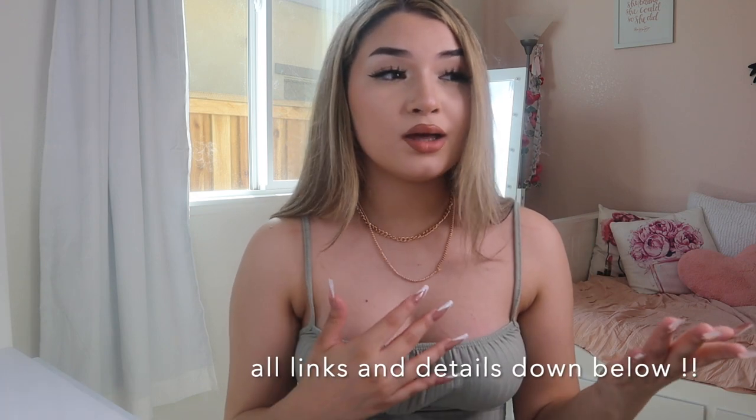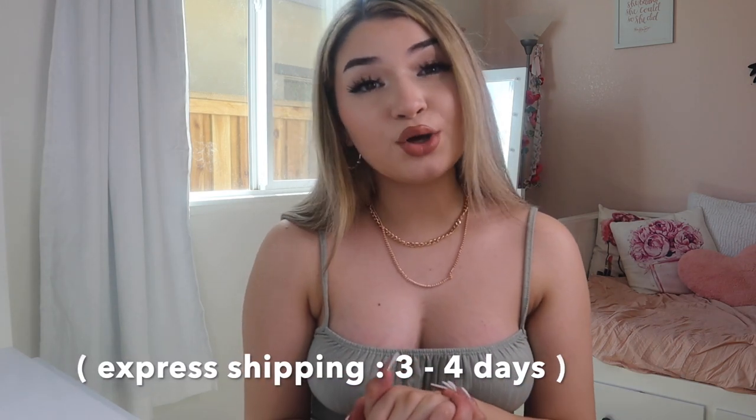Their tops are really cute too. Thank you guys so much for watching — I hope you love all these pieces as much as I did. If you want to twin with me or check out their website, make sure to use my discount code. Also remember that if you order $50 or more you get free express shipping, and they also offer Afterpay, which I love. Make sure you guys check them out, and I hope you enjoyed this video — I'll see you in my next one, bye!